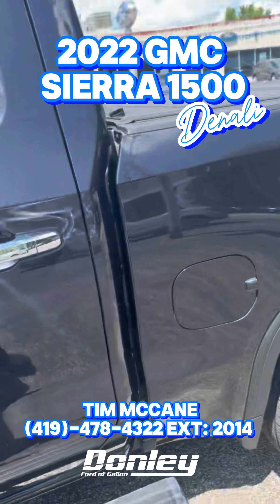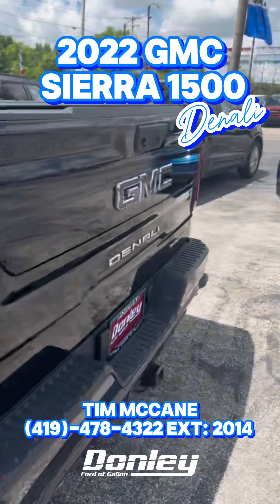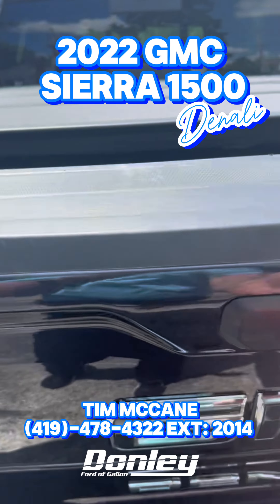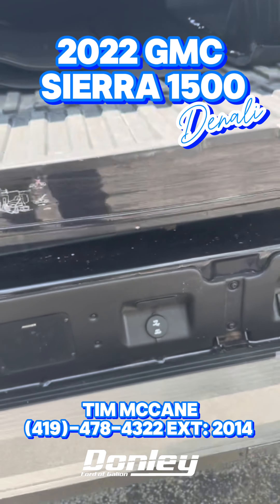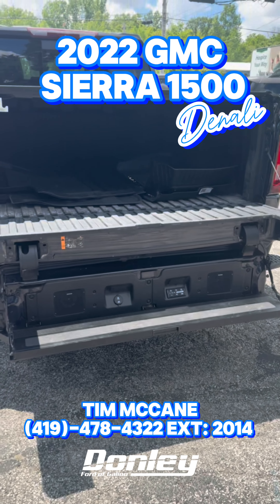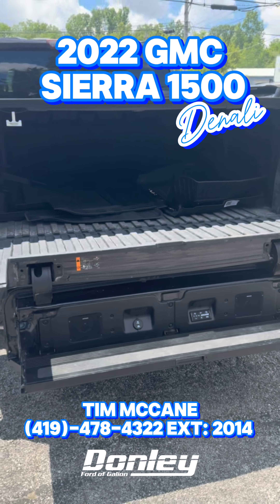Deployable running boards — another thing I like. This one does have a nice cover on it. Another really cool factor is it does have the tailgate step. This vehicle actually has the tailgate step, but it also has the Kicker sound system built in. Just Bluetooth your phone to it and play your favorite music. You and your buddies are out fishing, get your favorite music playing.